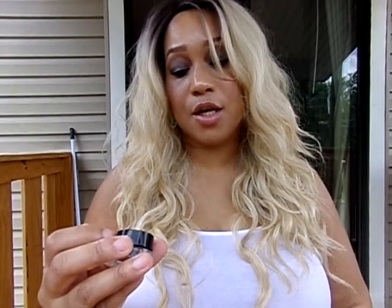For my brows, I used the Milani Stay Put Brow Color in Soft Brown. I like the color. So far I'm just using this to try it out on my brows — I don't know if I'm going to like it, but so far it's okay.